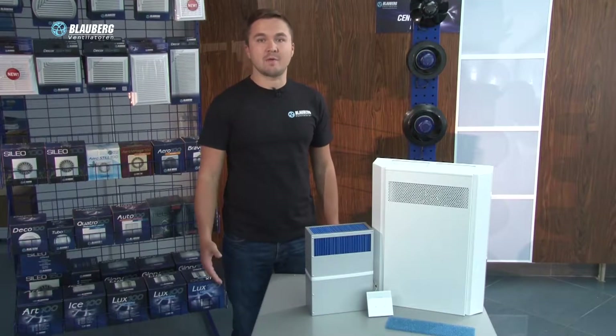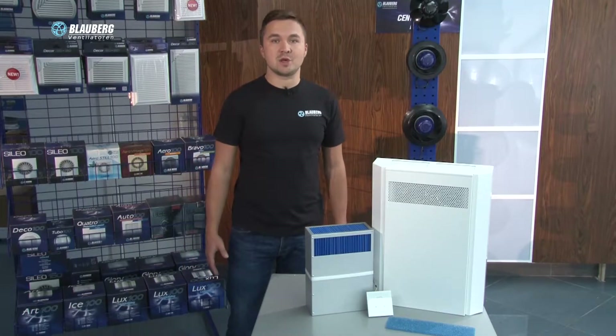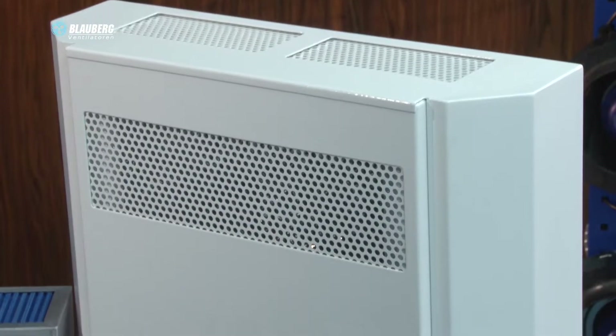Introducing a single-room heat recovery unit: FreshBox 6T by Blauberg, designed to provide the ideal single-room ventilation of social and commercial premises, flats and houses.